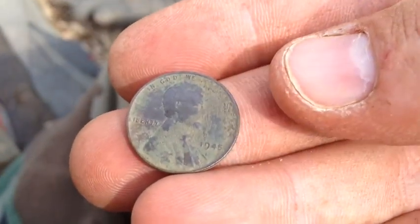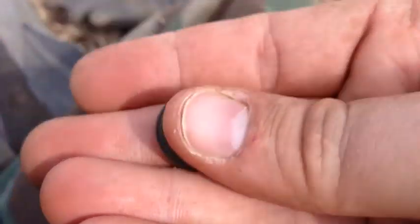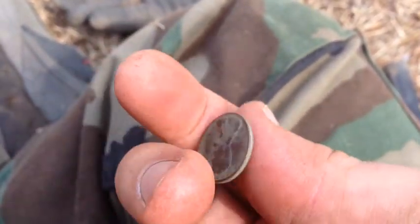I just found a wheat penny — 1945. Nice and clean.